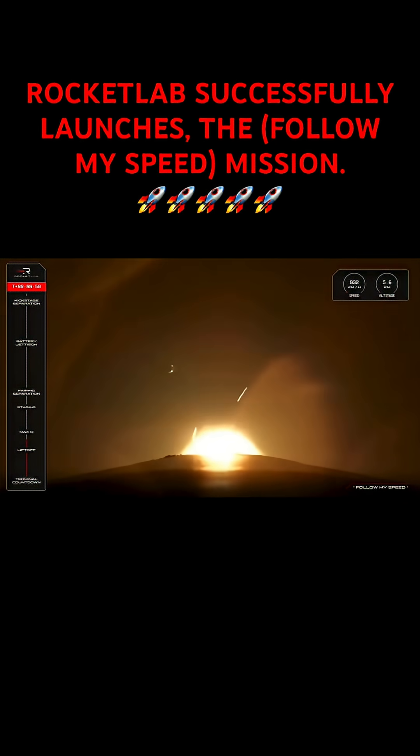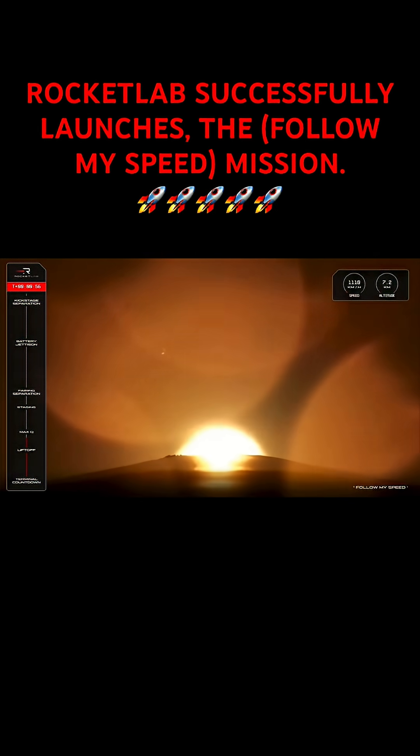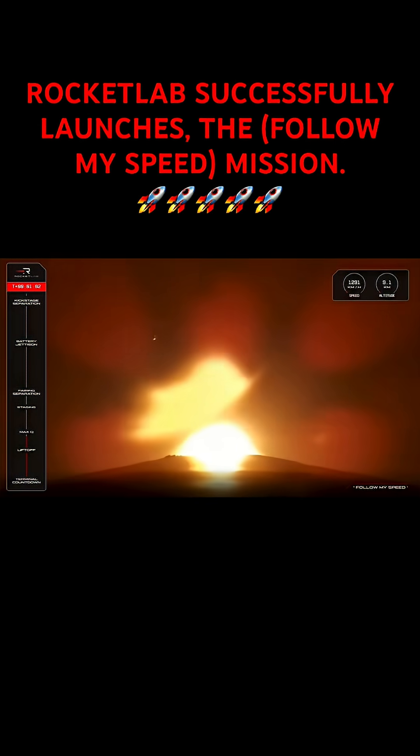We are just above 5.5 kilometers in altitude and quickly climbing past 1,000 kilometers an hour. So that means soon our Stage One engines will throttle down just a touch for Max Q, or Maximum Aerodynamic Pressure.